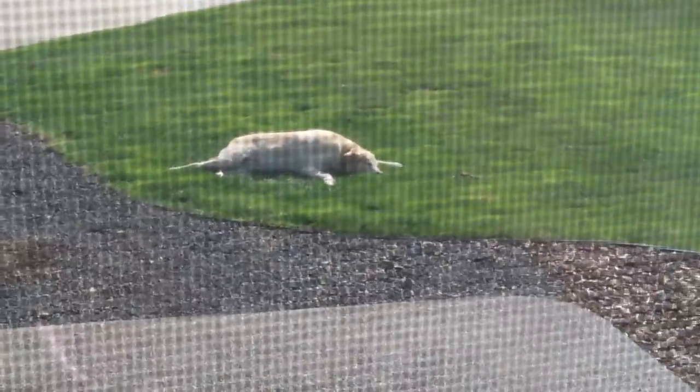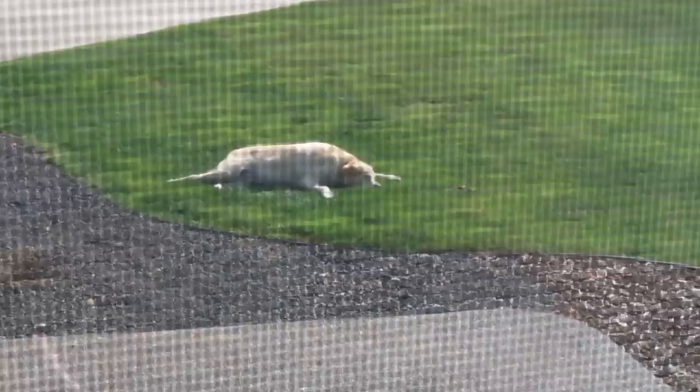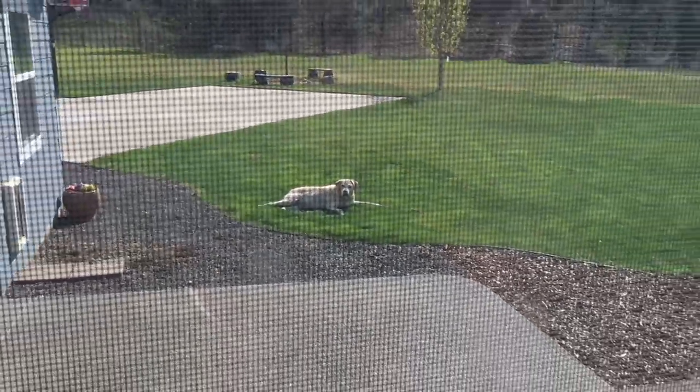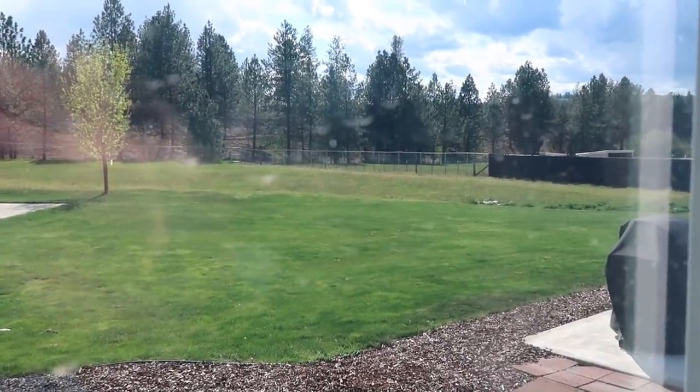Look how cute he is — I'm looking through my door. He's so cute, out in the grass. He lays there because he waits for his dad. He can see the road past the fence in the distance — when he's sitting right here, he can see the road.